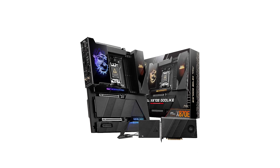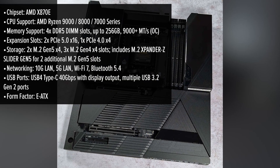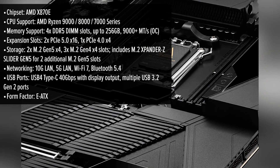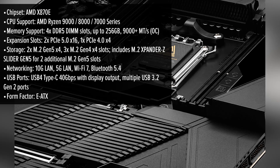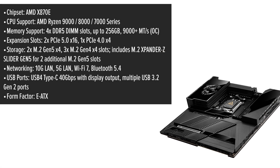The MSI MEG Godlike is a visual masterpiece featuring a dark black heatsink adorned with embedded crystal-cut tempered glass and a stereoscopic dragon emblem. Its e-ATX form factor provides ample space for high-end components, while the layout ensures efficient cable management and airflow.